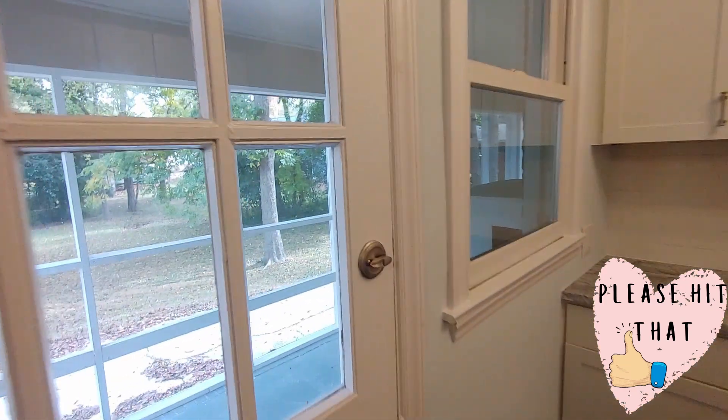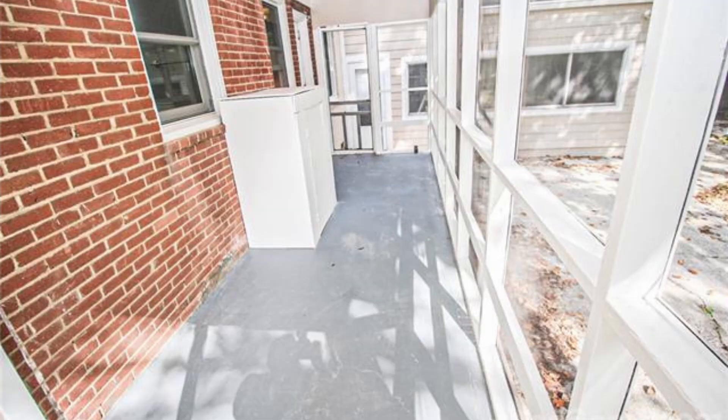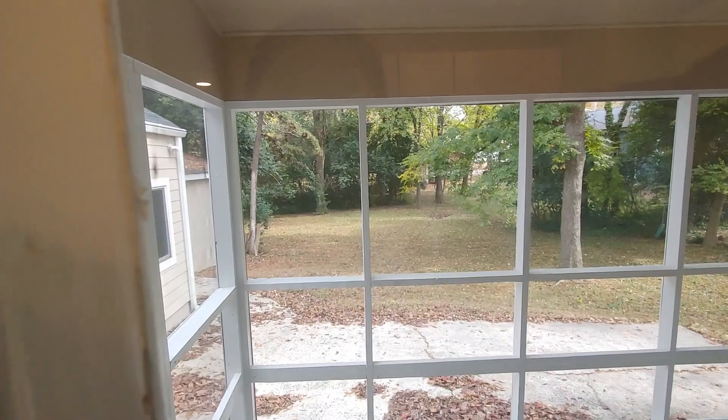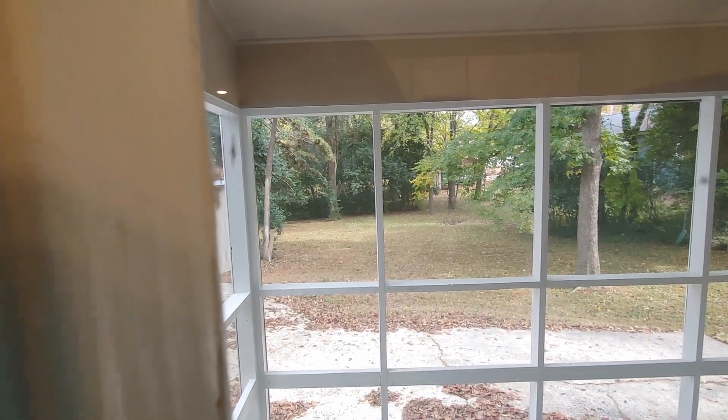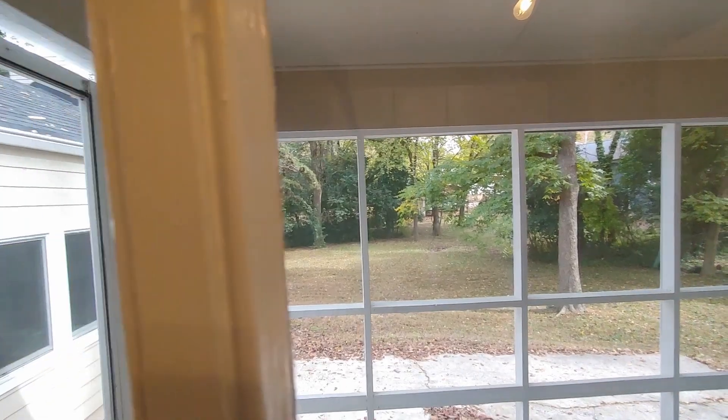I would take you out the back door but there is an alarm and it and I are not getting along right now, so you have a screened-in back porch. We do have 0.27 of an acre lot size, so there is some backyard.